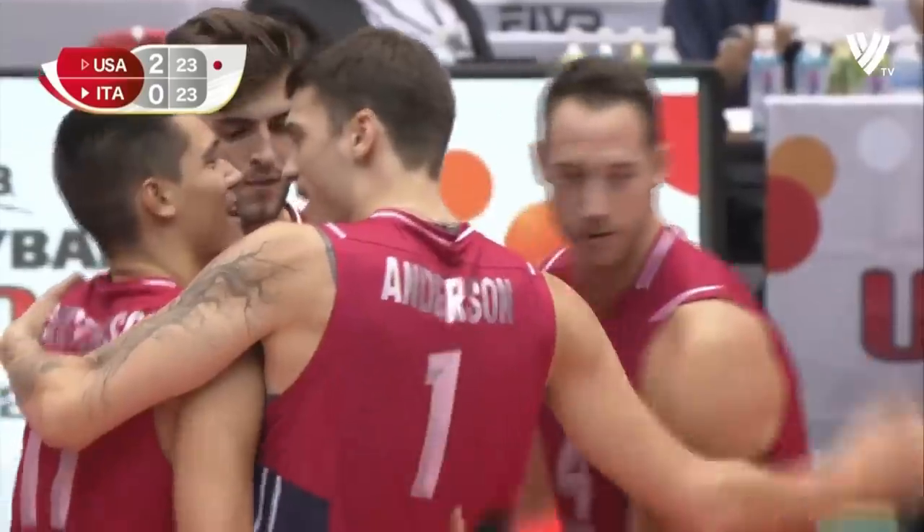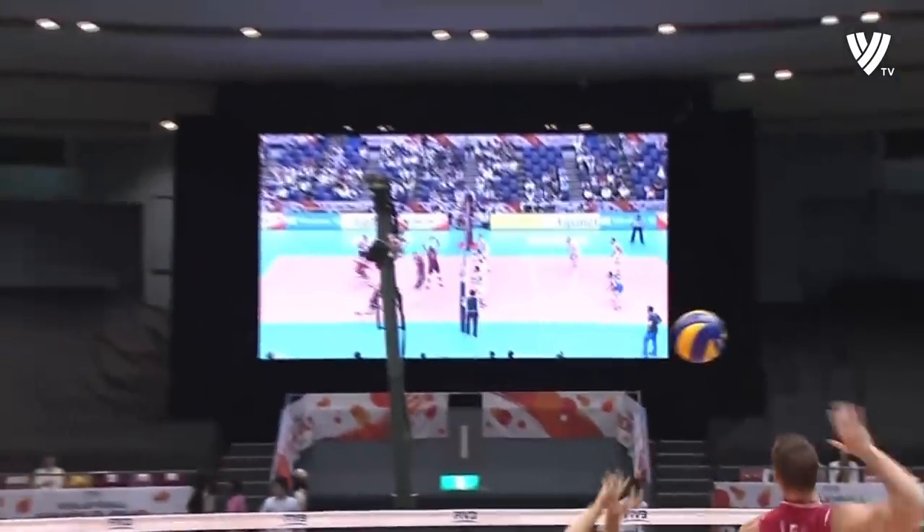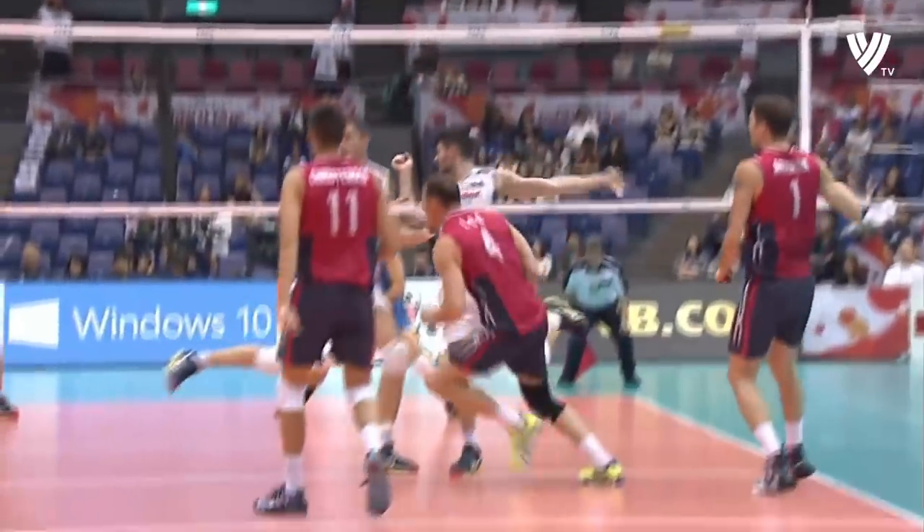And the USA have drawn level. Nice play from Lee.